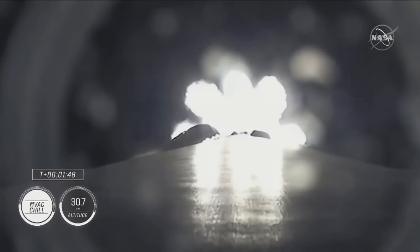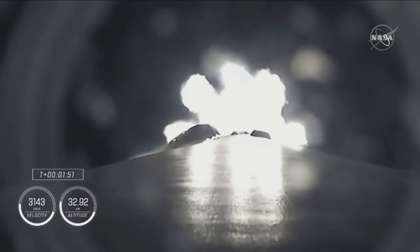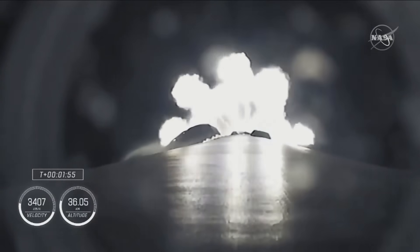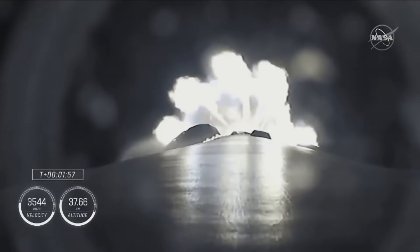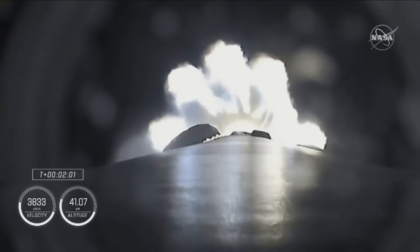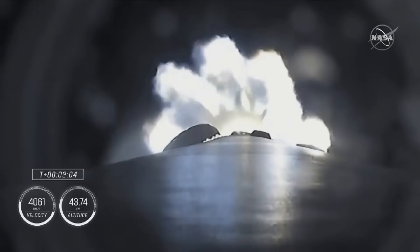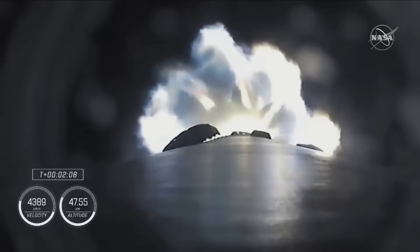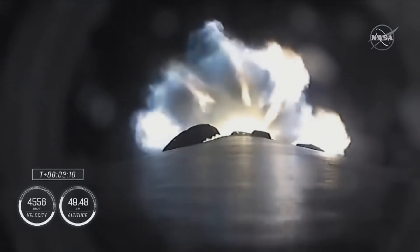The call that MVAC chill is underway — the Merlin vacuum engine. Now with the call out of MVAC D chill in, similar to what we saw in the first stage Merlin engines, the second stage engine is being prepared for its ignition coming up in just over 30 seconds from now. We're half a minute away from three quick events in rapid succession.